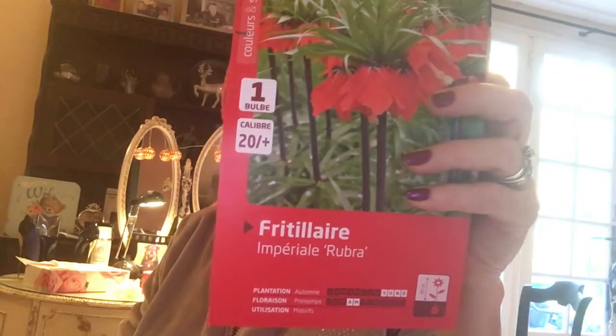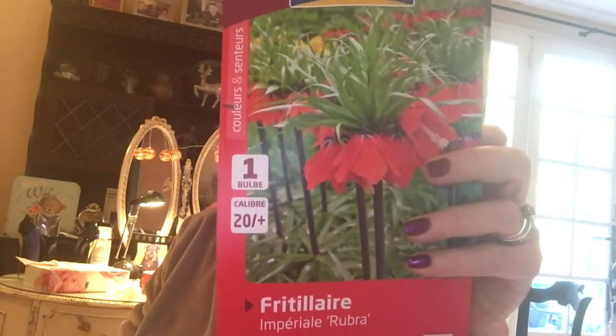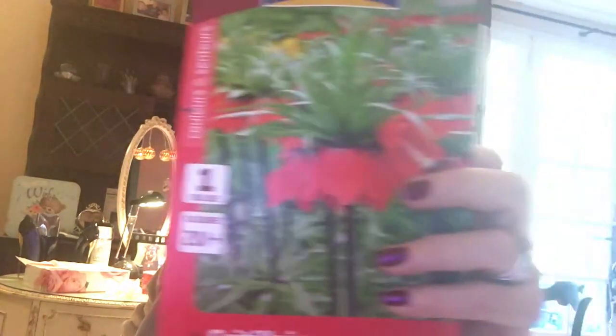I did manage to get some dahlias out of pots in the courtyard — I'll show you that in the next video. Plus, I'm going to be potting up these two beautiful bulbs that I bought. I can't pronounce it — Fritillary, I think. Fritillary Imperio Rubra. They grow to about 80 centimetres in height, and I think they're absolutely stunning.